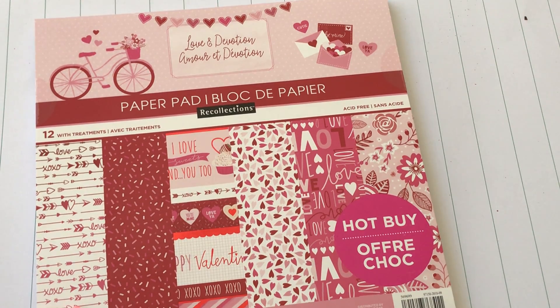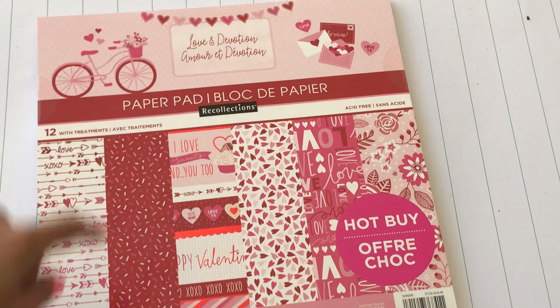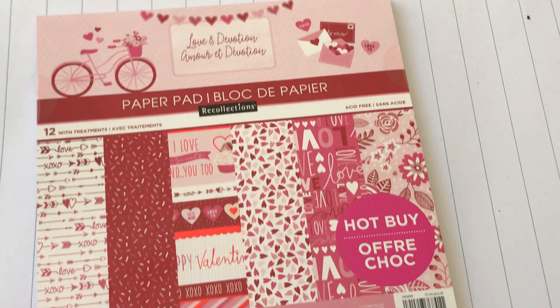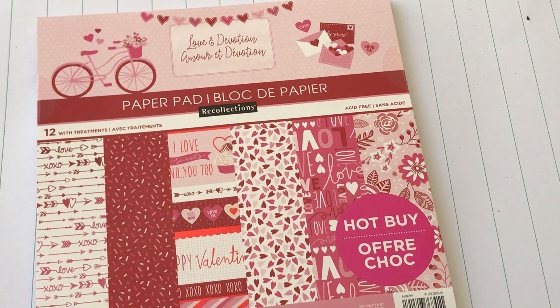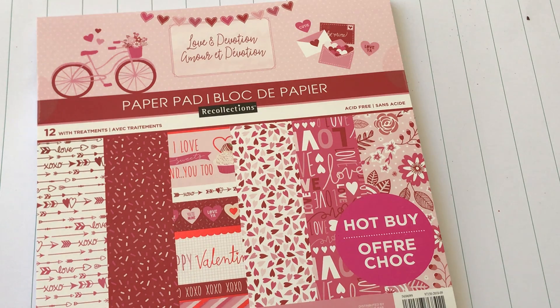I think my friend Nurse Tara 04 hauled this paper pad and I really liked it, so I went ahead and picked it up. I used a 50% off coupon — I typically never pay $10 for a hot buy paper pad, but I was feeling desperate because I needed some Valentine's Day paper immediately, so I just went ahead and paid the $10.